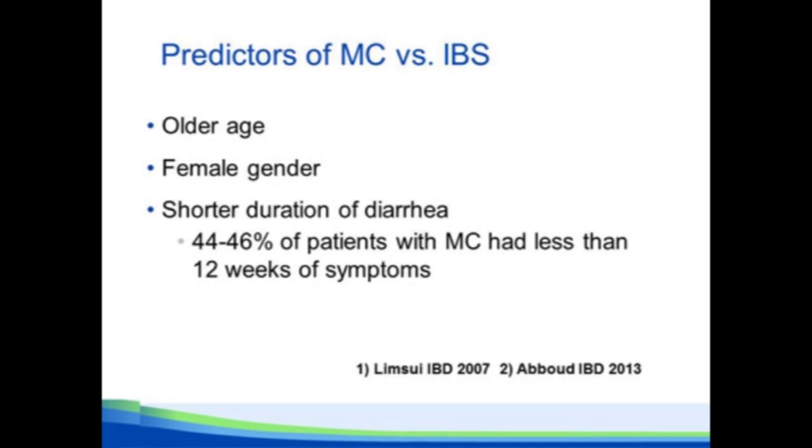Given the significant overlap between microscopic colitis and IBS, can we predict who's likely to have microscopic colitis? Older age, female gender, and a shorter duration of diarrhea all predict microscopic colitis as opposed to irritable bowel syndrome. In a couple of studies we did in Olmstead County, approaching 50% of patients with microscopic colitis had diarrhea less than 12 weeks — in other words, they come to the doctor sooner than patients with typical irritable bowel syndrome.